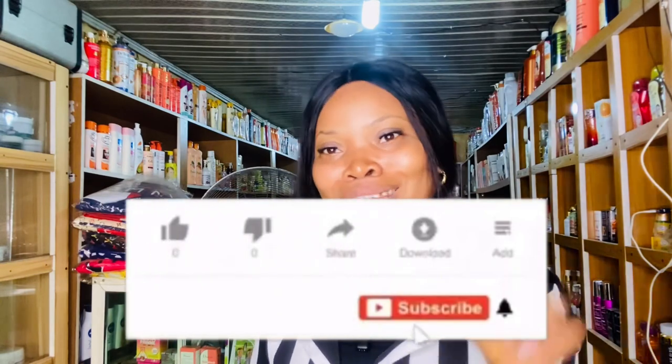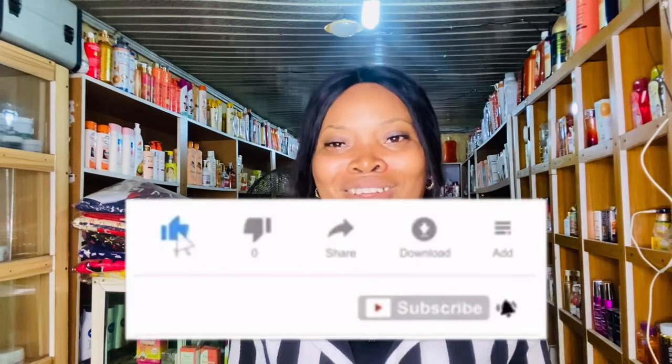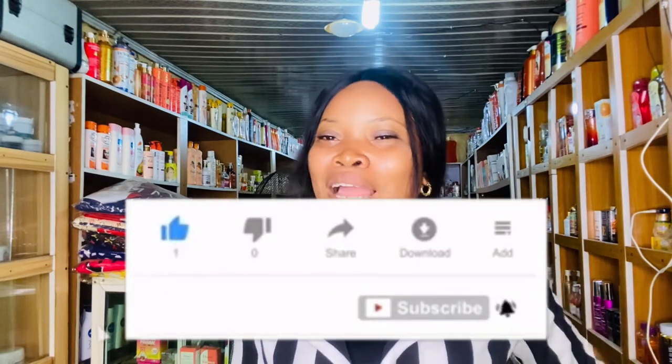If you're watching and still thinking about subscribing, please click on that red subscribe button on your screen and turn on the post notification bell by clicking the bell button beside your subscribe button, so you'll be notified each time I drop a new video. I love you guys so much — I'll talk to you in my next video!